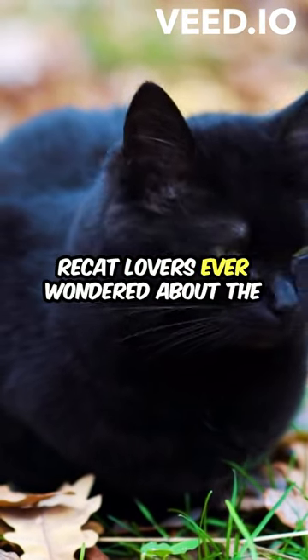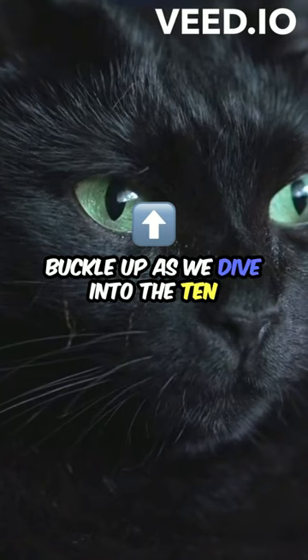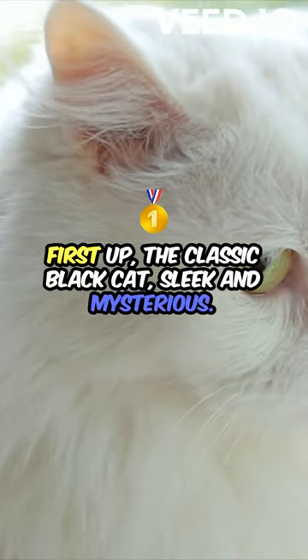Hey cat lovers! Ever wondered about the amazing variety of feline fur colors? Buckle up as we dive into the 10 most common cat colors you need to know. First up, the classic black cat — sleek and mysterious.